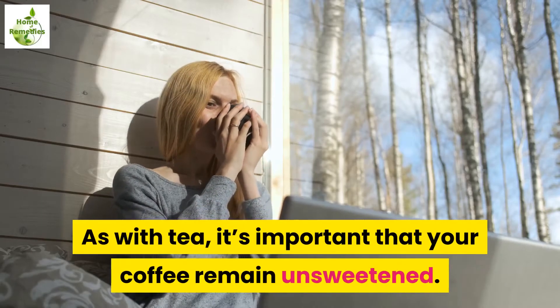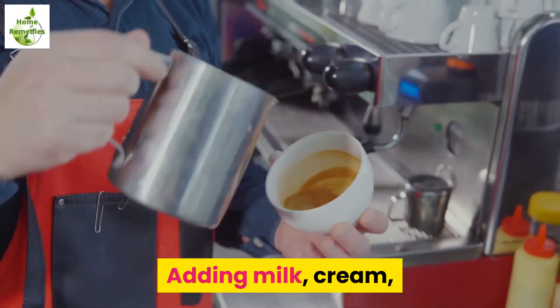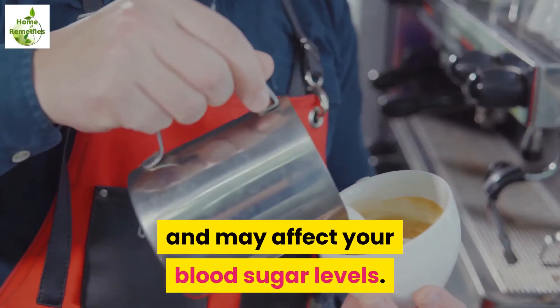As with tea, it's important that your coffee remain unsweetened. Adding milk, cream, or sugar to your coffee increases the overall calorie count and may affect your blood sugar levels.